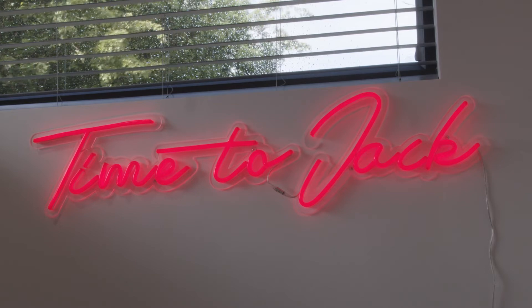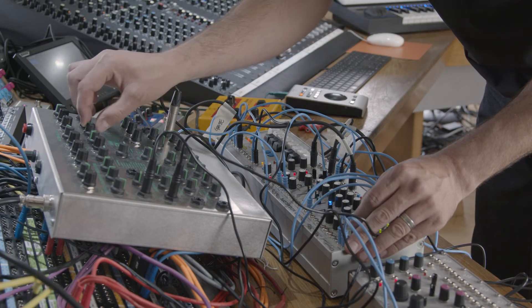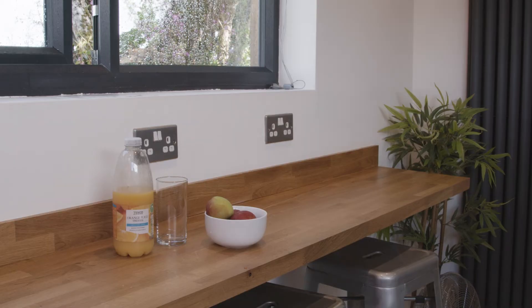Devon Analogue is a residential studio, so you come here, you stay, and you play. We hire in 24-hour blocks, so someone could be here for a couple of days or two to three weeks for an album project.